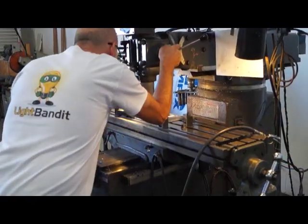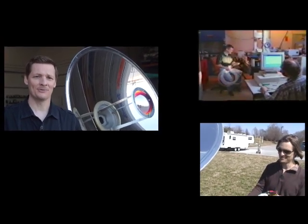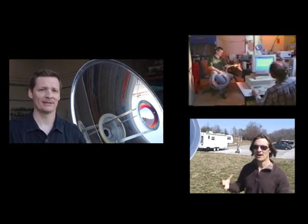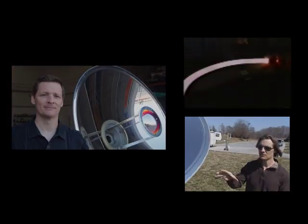The Light Bandit was developed by a team of solar engineers with over 50 years of combined experience, including Dr. Duncan Earl, a pioneer in fiber optic daylighting who has been featured on the Discovery Channel, MSNBC, Popular Science, and Forbes magazine.